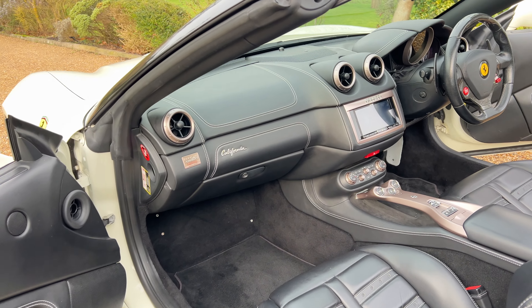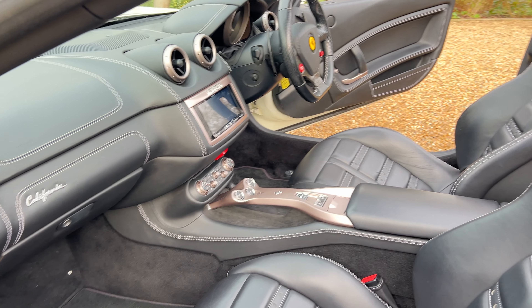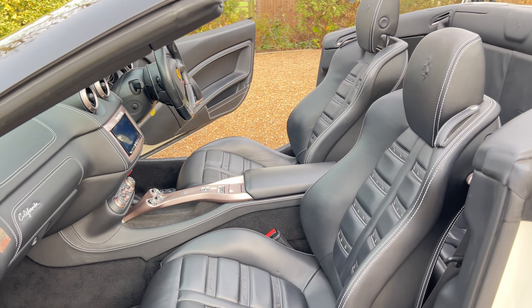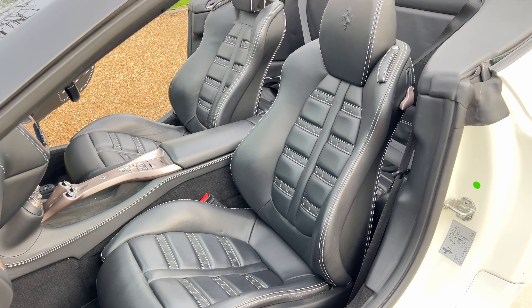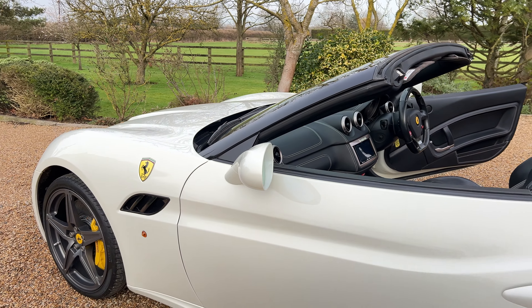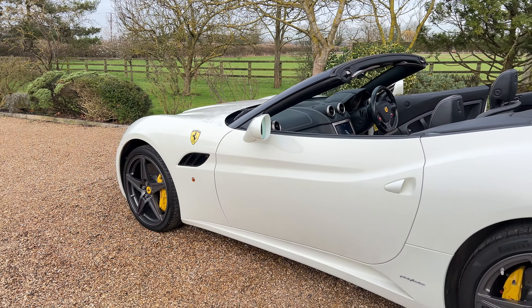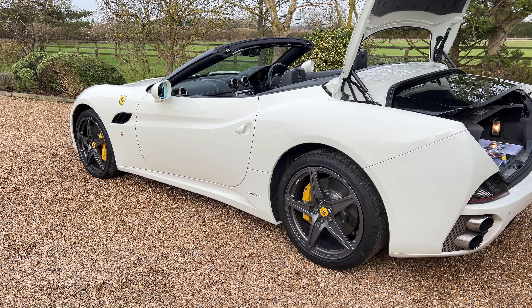It has an upgraded stereo system, which is a lot more modern. It drives very, very nicely.